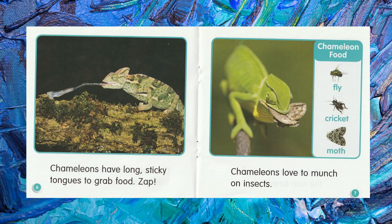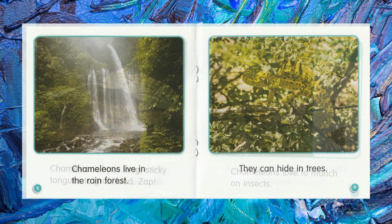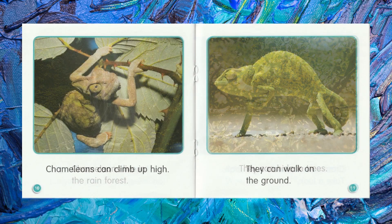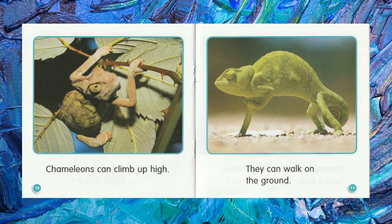Chameleons love to munch on insects. Chameleons live in the rainforest. They can hide in trees. Chameleons can climb up high. They can walk on the ground.